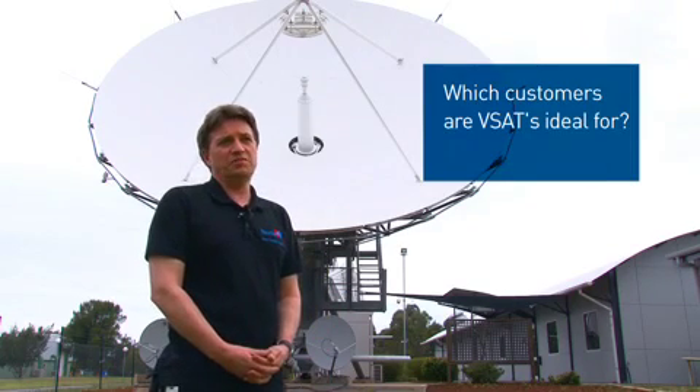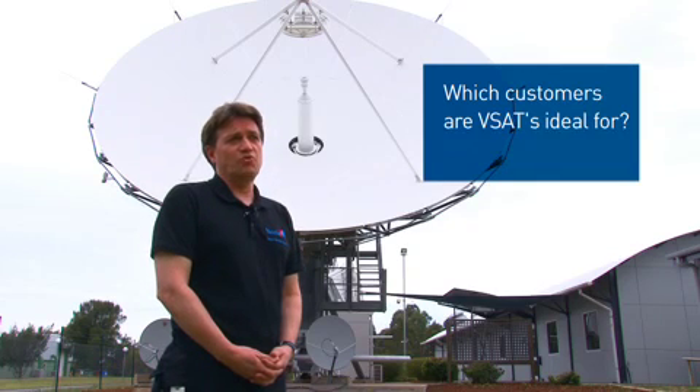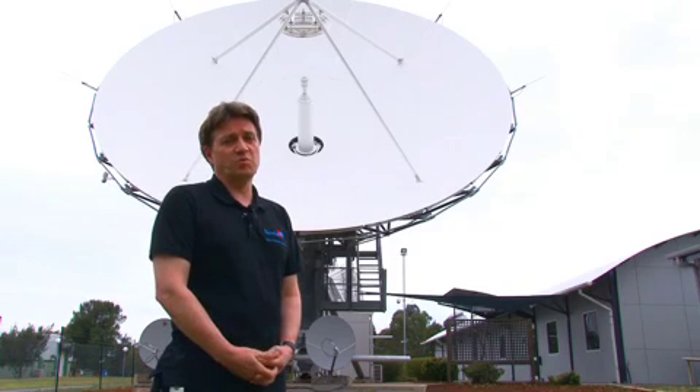The customers and markets that can benefit from VSATs are predominantly oil and gas and research, remote locations, and also they can be used for military operations in remote mountainous areas.